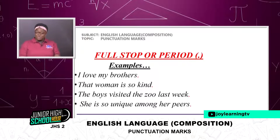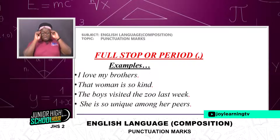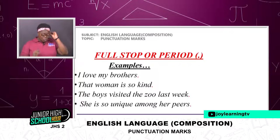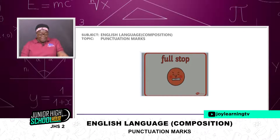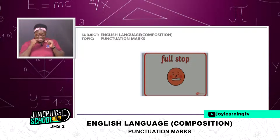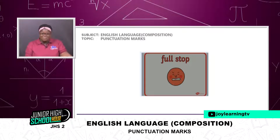These are my examples under the full stop, and I would want to believe that you have written at least two or three more examples under the full stop. I have this funny picture here showing us full stop — look at the face with the nose, teeth, eyes, and eyebrow. It is showing that the full stop is just a dot.